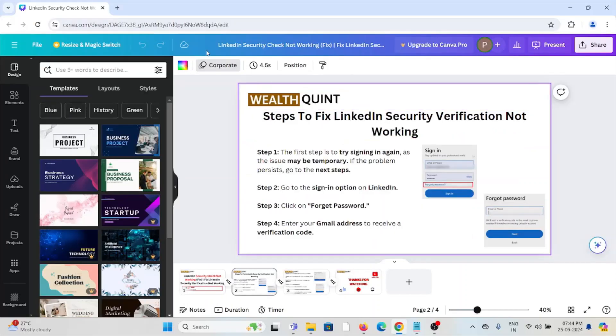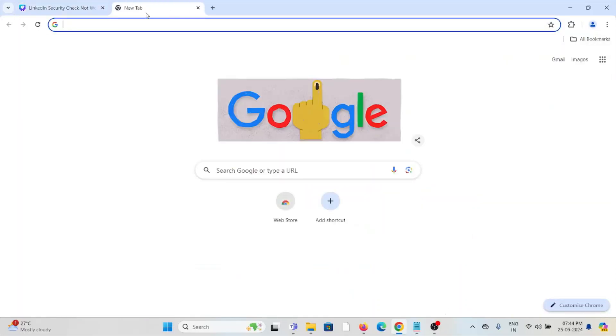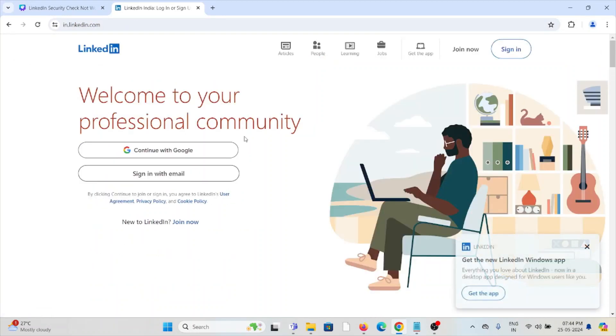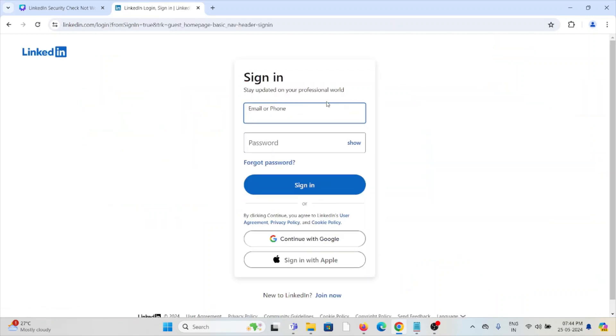Go to linkedin.com. Once you're there, click on 'Sign In.' Enter both your email ID and password, and try clicking on 'Sign In.' If you face any problem signing in, proceed to the next step.